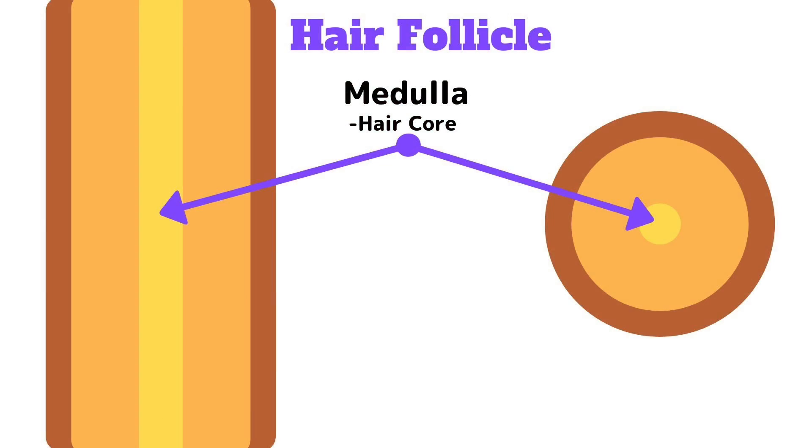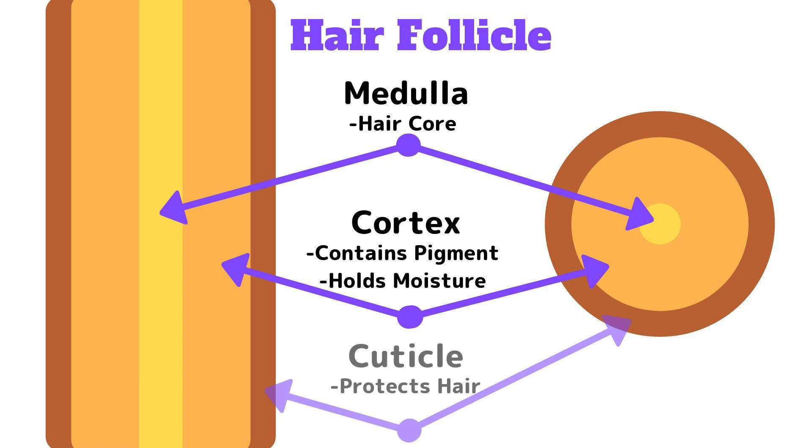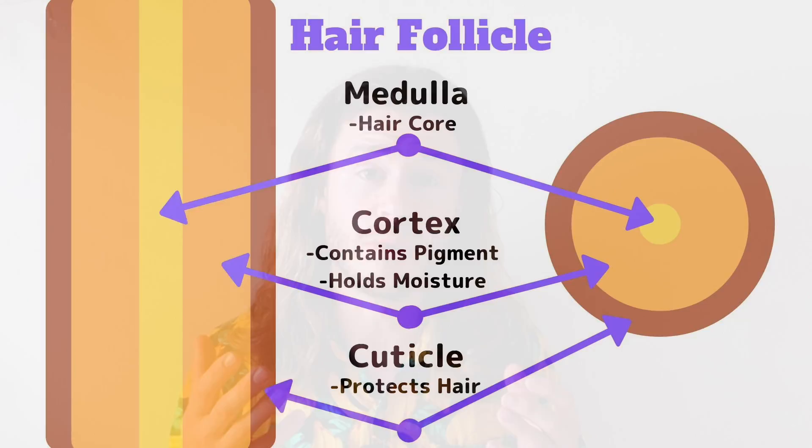Alright, so the first thing I want to tell you guys is that every hair in your body has three layers: there's a central medulla, an inner cortex, and an outer cuticle. And it's really important to understand the structure of the hairs on your body so you understand how those hairs actually work.